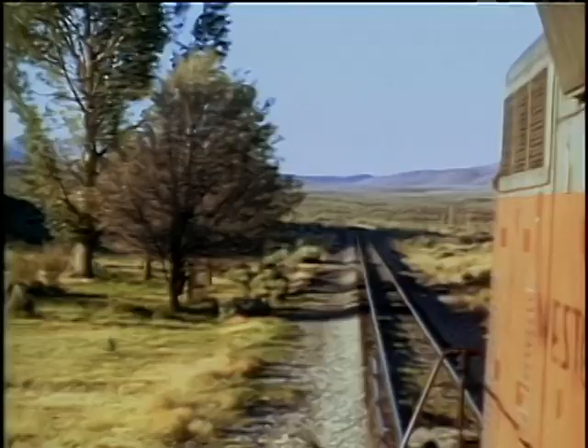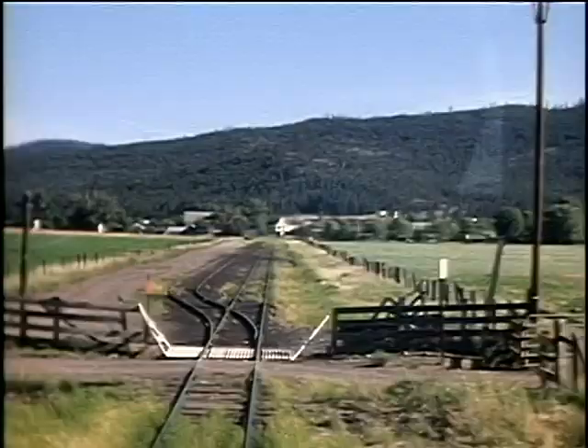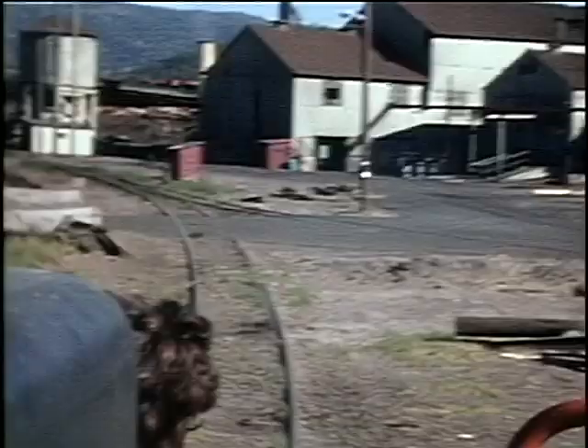After running to Portola, we detour down the old retired Reno branch line. Next, we take a run down the Loyalton branch line with some fabulous views.